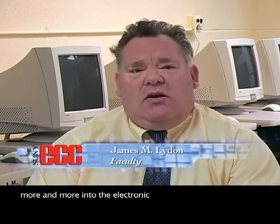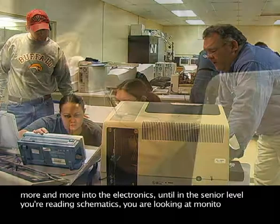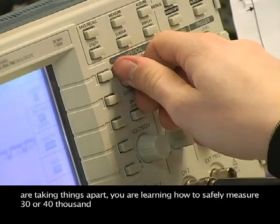The first semester is learning the mechanics. Starting with the second semester, you're really starting to get more and more into the electronics, until at the senior level you're reading schematics, you're looking at monitors, you're taking things apart, you're learning how to safely measure 30 to 40 thousand volts.